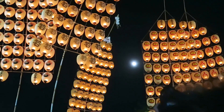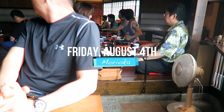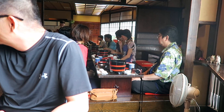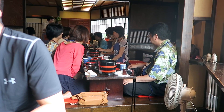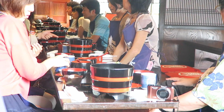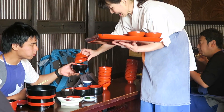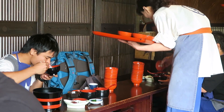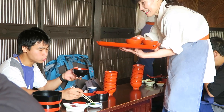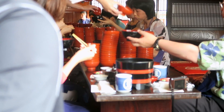Then I had the best ice cream sandwich I have ever had in all my life. No words can describe it, but if you can find these, buy them all. They're also doing this thing called Wanko Soba, where it's basically all-you-can-eat noodles. You just keep eating bowls of noodles and try to win against your friends. The bowls are stacking up.